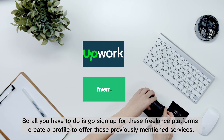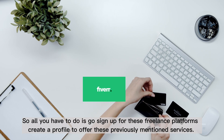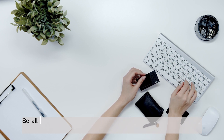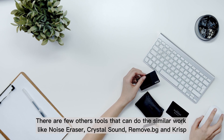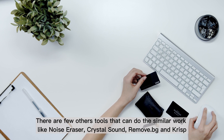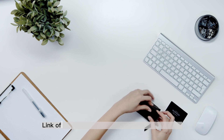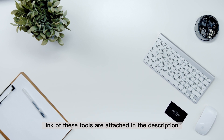So all you have to do is sign up for these freelance platforms and create a profile to offer these previously mentioned services. There are a few other tools that can do similar work, like Noise Eraser, Crystal Sound, Remove.bg, and Crisp. Links to these tools are attached in the description.